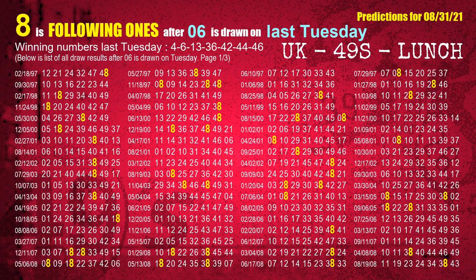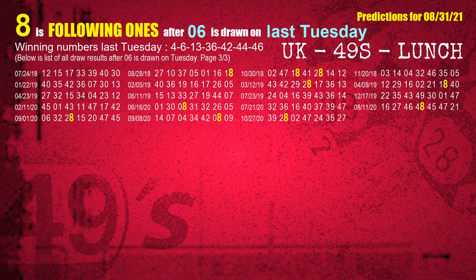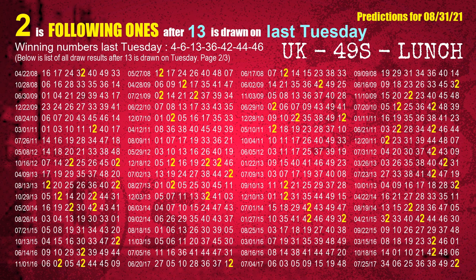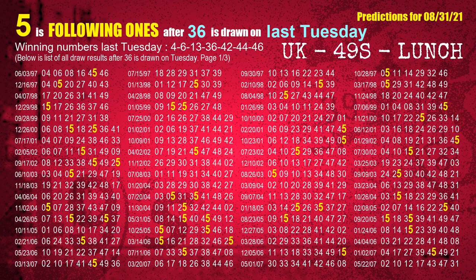The most frequently following units digit is 8 when 06 is the winning number on last Tuesday. The third winning number last Tuesday is 13. The most frequently following units digit is 2 when 13 is the winning number on last Tuesday. The fourth winning number last Tuesday is 36. The most frequently following units digit is 5 when 36 is the winning number on last Tuesday.